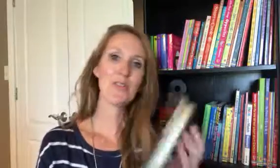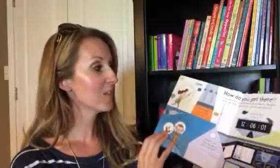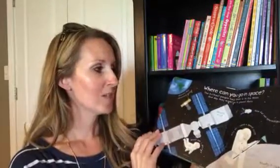Another book that's new for the midseason is 'What's It Like in Space?' This comes from our lift-the-flap first questions and answers series. It's a nice size, not too big. For those inquiring minds: what's it like in space, how do you get there, where can you go? Within each broad category there are other questions and you lift the flap to find the answer — like what do astronauts do all day.